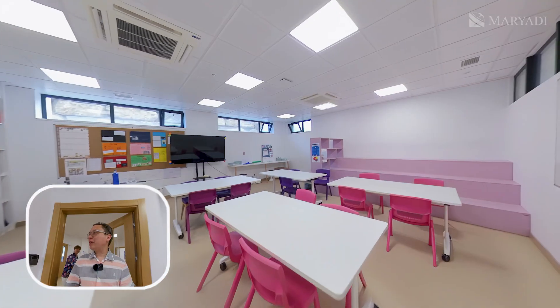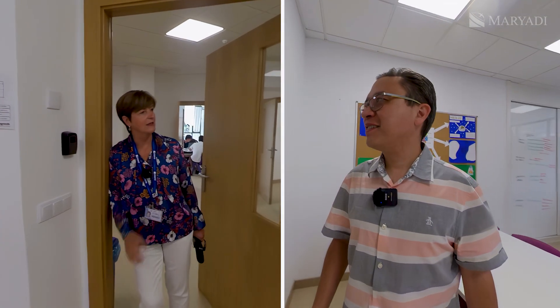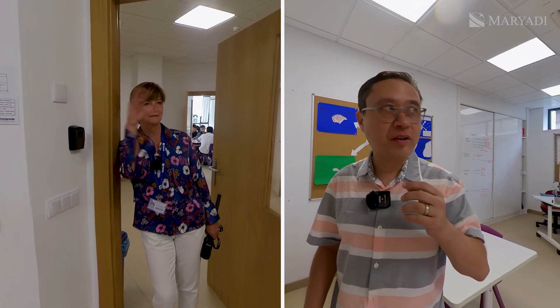There are four different colors depending on the area and the subject. The classrooms are nice and bright because of the huge windows — you can regulate the natural light using blinds. I like the classrooms for sure. Really nice.